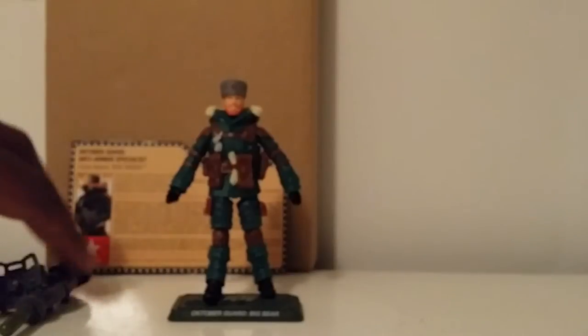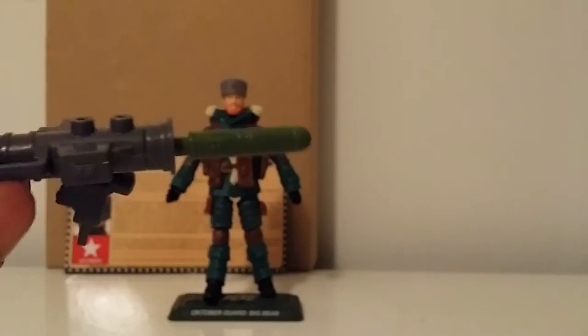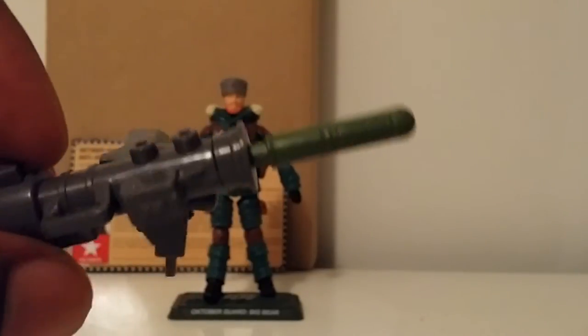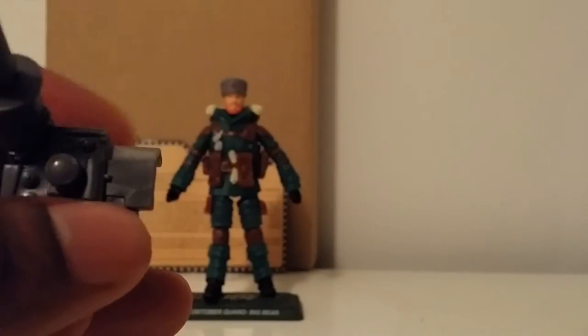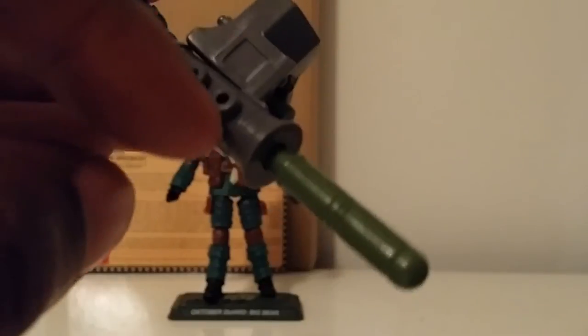And he comes with the anti-armor weapon — this big huge cannon. This is a gimmick weapon so you've got some missile-firing action right there, which is pretty cool. I wish it had like the October Guard star printed right here on this piece of paneling, that way it'd be like one of the last things they see before you blew up their tank. But pretty dope, very nice build on that.